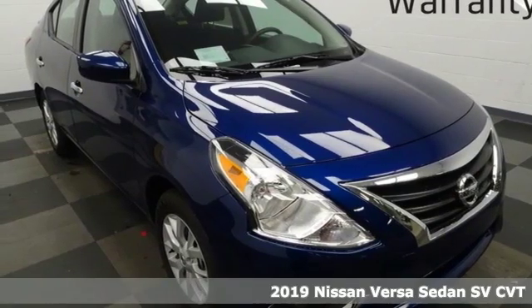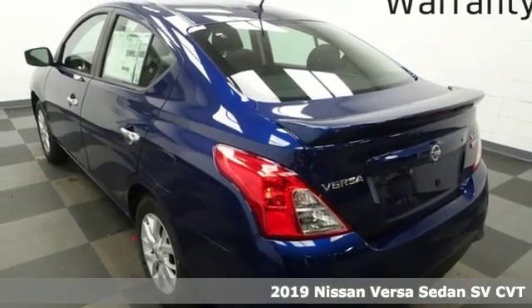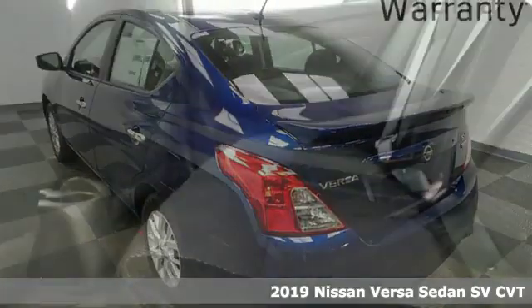It's a new 2019 Nissan Versa sedan. Nissan excites the senses, and it comes with all the amenities you need.